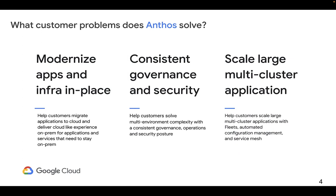Anthos helps our customers solve three key problems. First, it helps them modernize apps and infrastructure in place by helping customers migrate applications to cloud and deliver a cloud-like experience on-prem for applications and services that need to stay on-prem. Next, it helps customers solve multi-environment complexity with a consistent governance, operations, and security posture. Third, it helps customers scale large multi-cluster applications with fleets, automated configuration management, and service mesh.